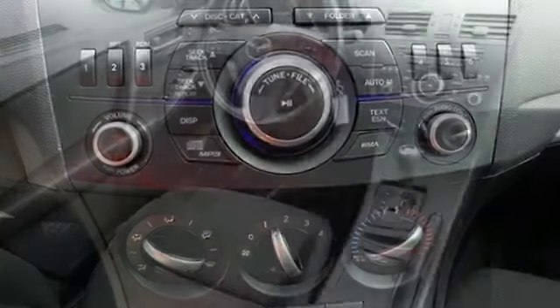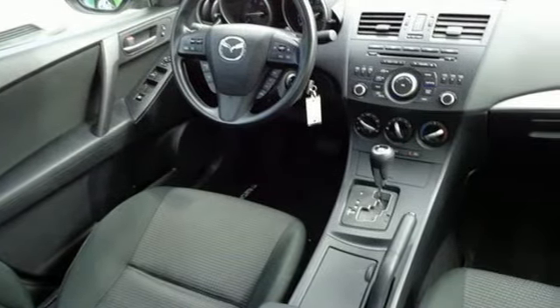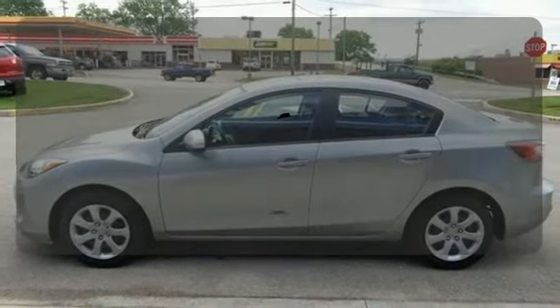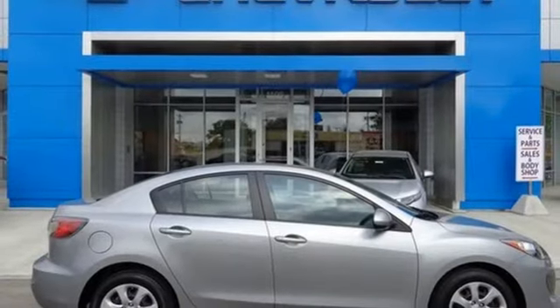Equipment includes a CD player, auxiliary audio input, and satellite radio. It also has air conditioning and a tilt and telescoping steering wheel. Keep your most precious cargo safe with the latch restraint system. See this surprisingly luxurious Mazda 3 for yourself today.